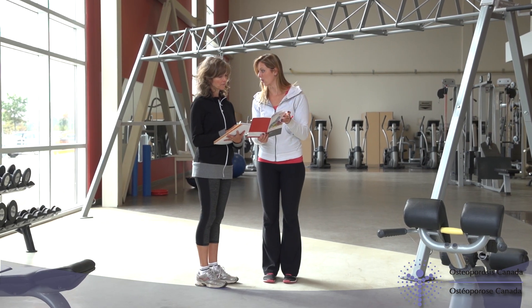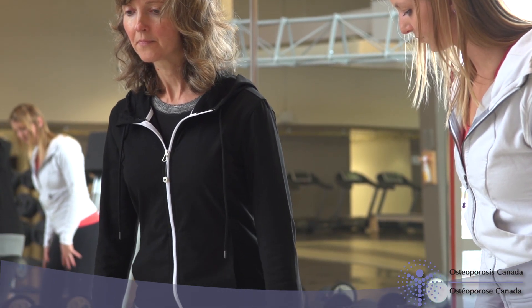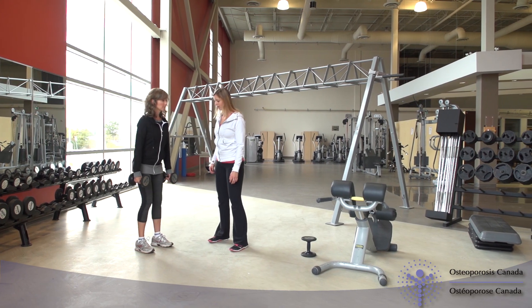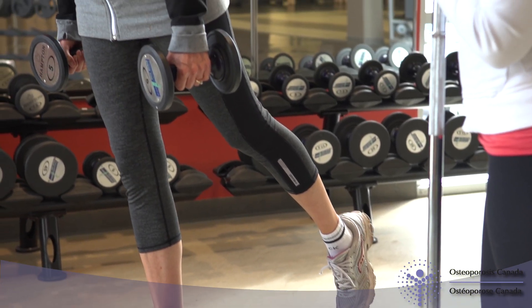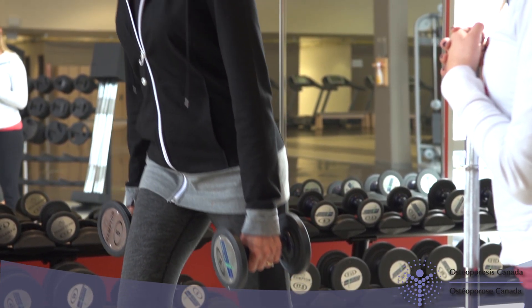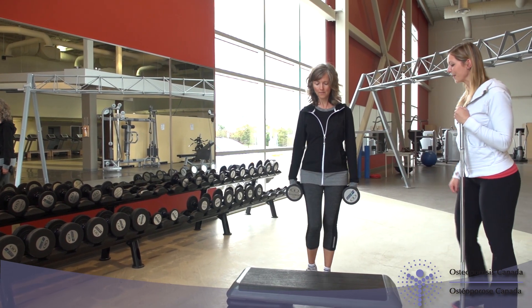Deborah is a pleasure to work with because she's willing to try new things. She just needs some guidance to know what to do with proper form so she doesn't hurt herself. We start losing muscle mass and strength as early as our 40s, so just to maintain the muscles you have, it's important to do strength exercises. Muscles are attached to bone and the muscle pulling on bone is important to maintain bone mineral density. A curved or hump spine can develop because of weak back extensors or fractures in the spine. Easy posture cues can teach you to use your back extensor muscles during daily activities.